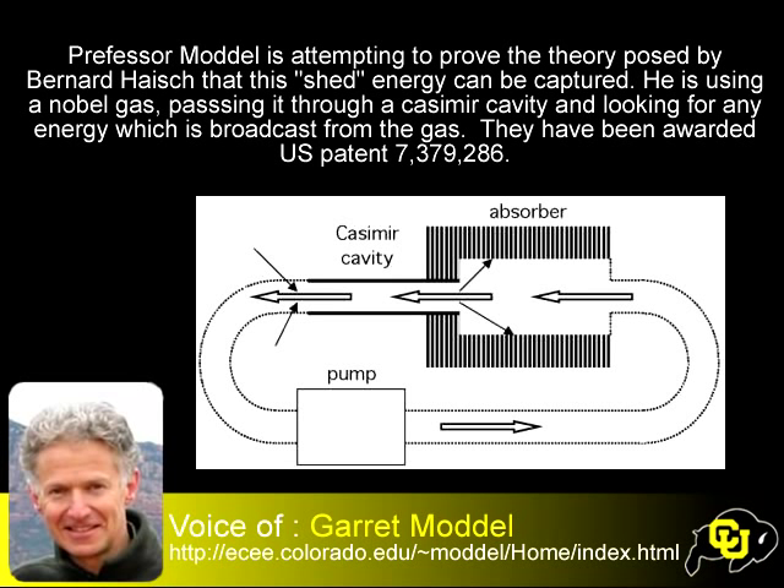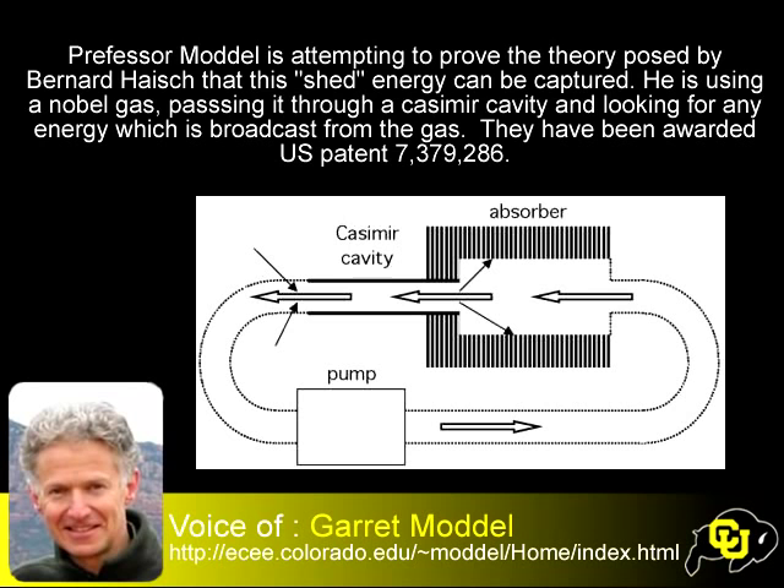We can get watts, kilowatts of energy. We have a patent on this — it was issued last year. But we have certainly not demonstrated that it works, and so we're now working to demonstrate it. Our calculations show that if you have a toaster-sized device, you should be able to get about a kilowatt continuously. It's not a perpetual motion machine because we're not making the energy — we're simply carrying it from the vacuum to a local place where we use it. Thank you very much, Garrett Modell from the University of Colorado.